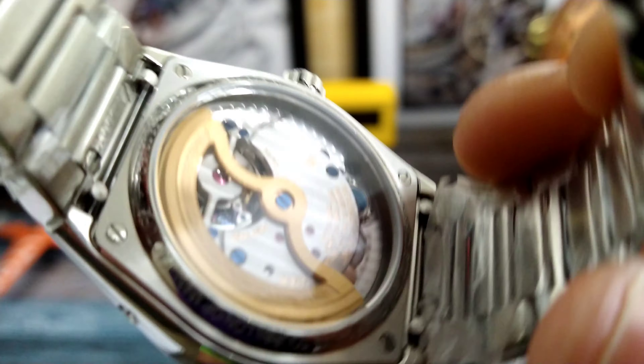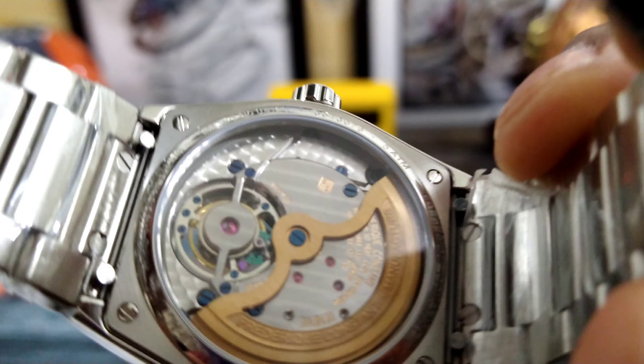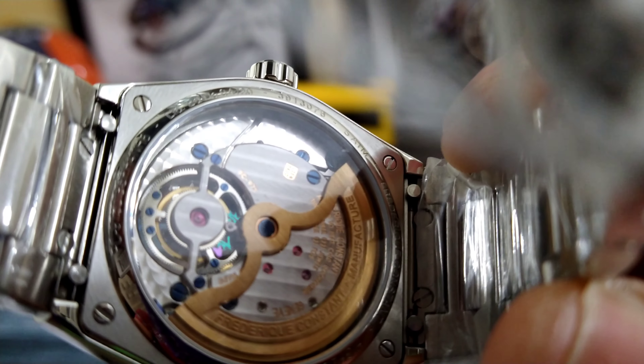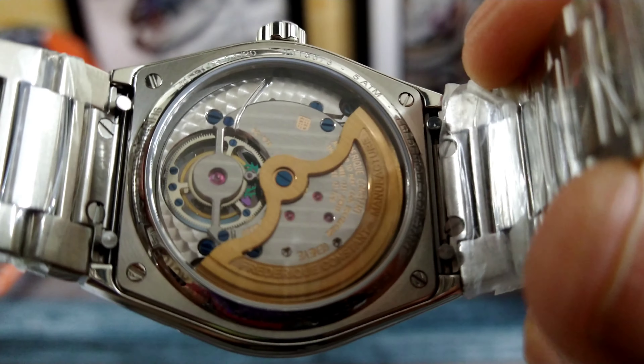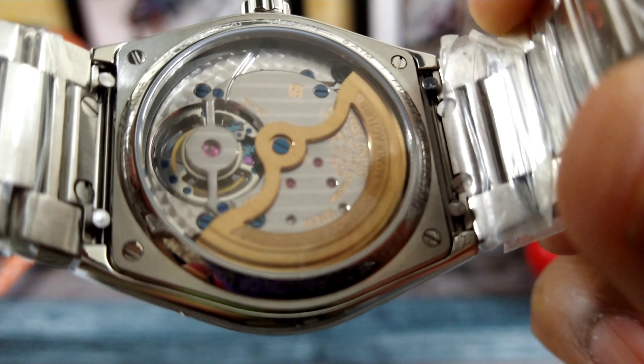Now if we look at the back — this is an in-house movement from Frédéric Constant. You get that beautiful Geneva striping and engraving, and you can see the back of the escape wheel moving. You also get a gold custom Frédéric Constant rotor.